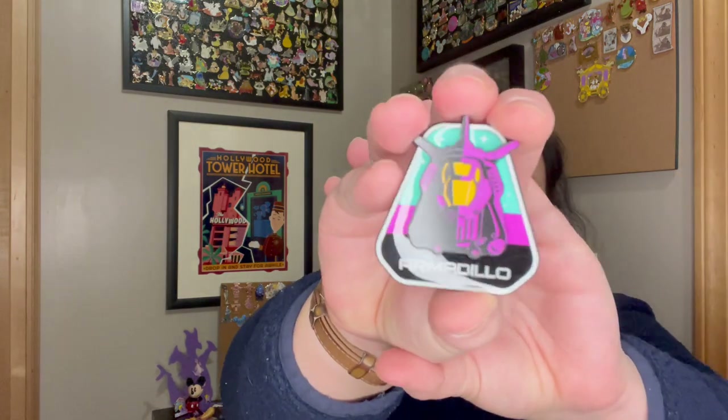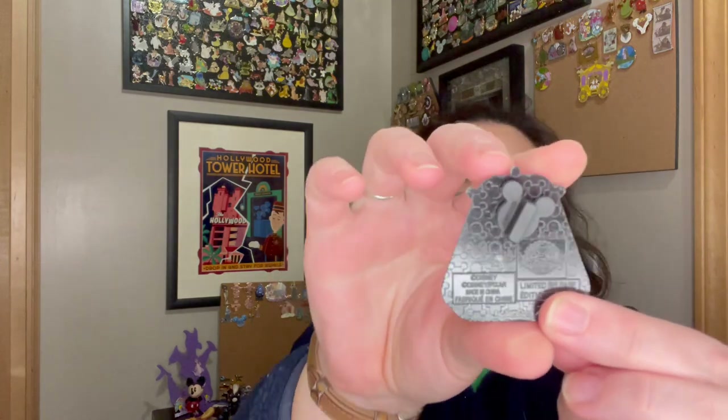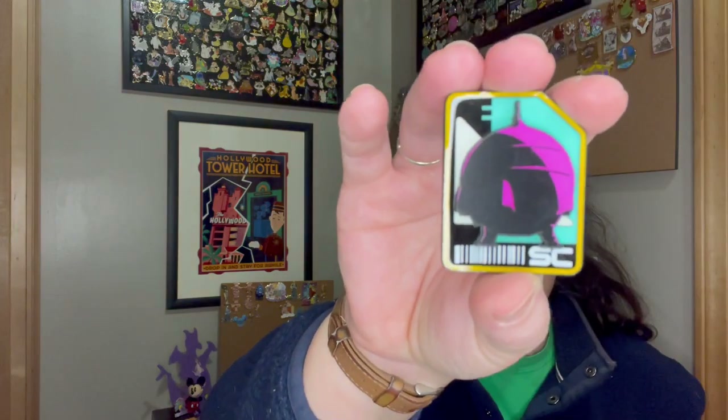Let's see what we got — I haven't even seen mine. This is the armadillo. I don't know what that means but they're nice pins, they're big, the colors are nice. They say limited release on the back with a nice black background. These pins mean nothing to me because I haven't seen the movie, but they will hopefully make some nice traders down at the parks. Last time we did have some decent luck trading. I don't even know what this is — it looks like some kind of droid.